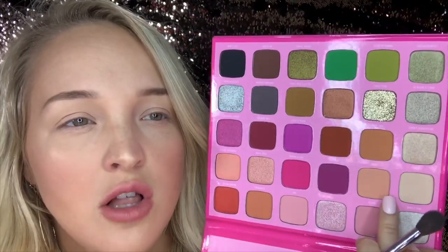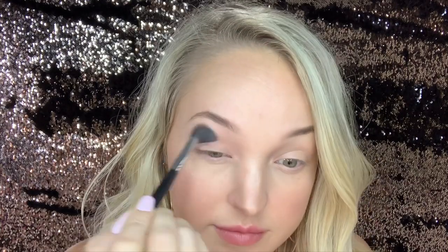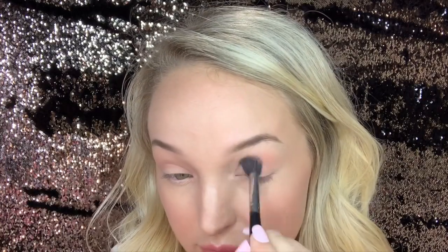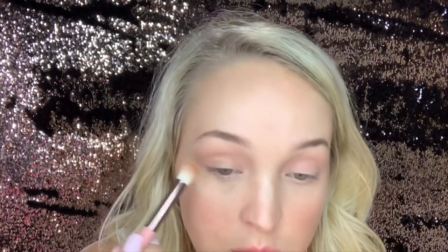We're going to start off simple with our transition shade in our crease — I do this no matter what the look is. We're going to take this beautiful shade called Back and pop that in our crease with this Morphe blending brush. Next I'm going to take this fat blending brush — this is the Luxie large eye blending brush — and go in with the shade called Mr. Diva. There was a lot of kickback on that when I tapped it off.